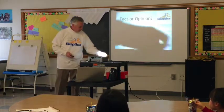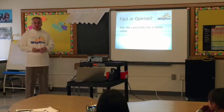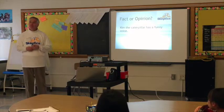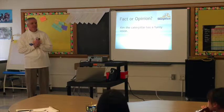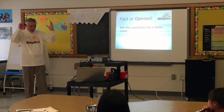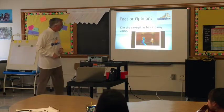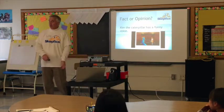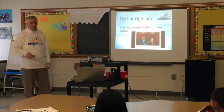All right. 'Kim the Caterpillar has a funny voice.' Is this a fact or an opinion? Opinion. Why? Because some people might think it's funny and some people might not think it's funny. Exactly — that's perfect. When I first heard her voice I thought it was kind of funny. To her, it's not funny — it's just her voice. So it's definitely an opinion.